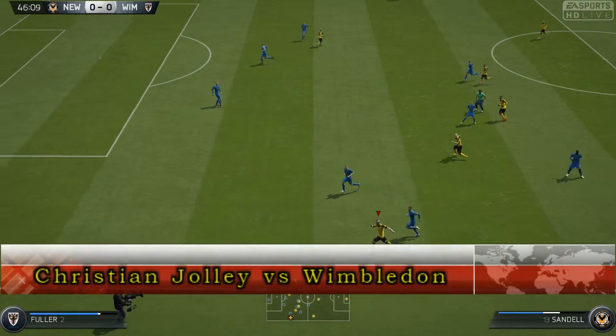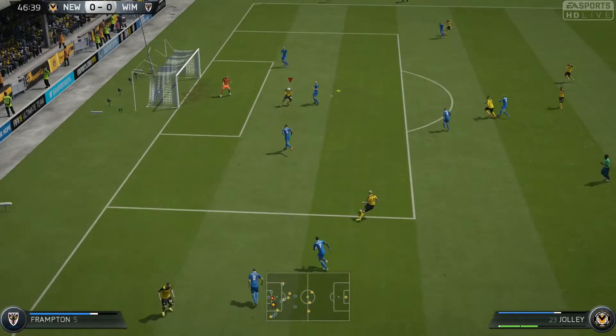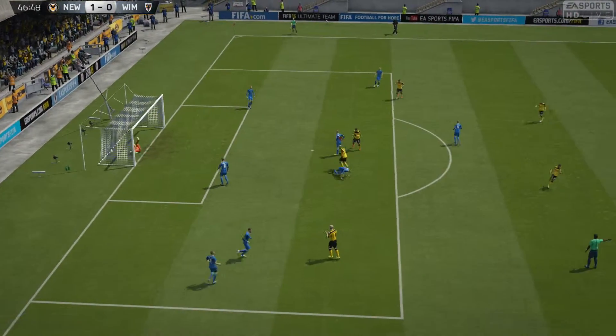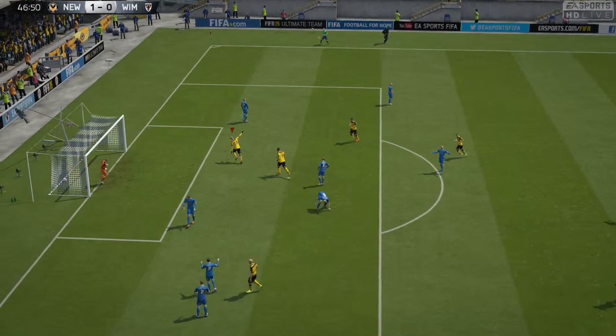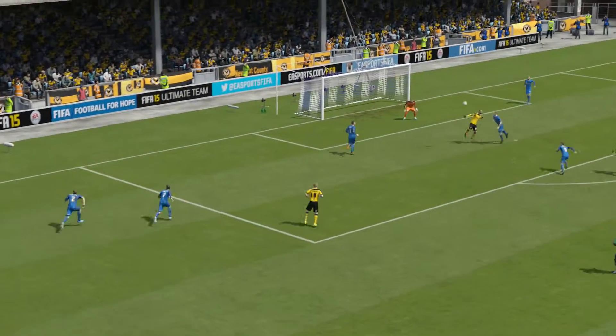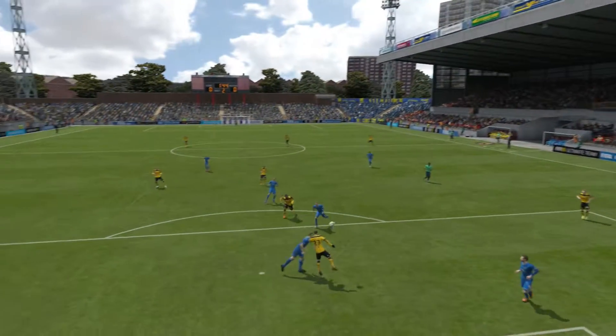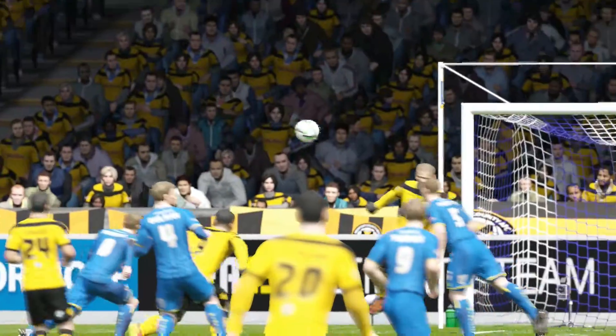First goal: Andy Sandell bombing down the left wing again, gets ahead of his defender, swings the cross, Jolly reads it, flicks it past the keeper, and opens the scoring against Wimbledon. Great athleticism from Sandell to get that in, and Jolly overran the cross at first, but got back, managed to get his head behind it, and flicked it past the keeper, who was completely bamboozled by the header.